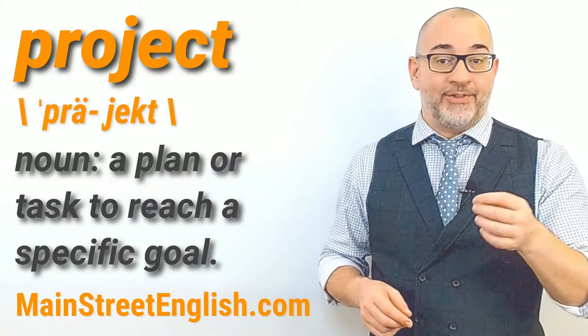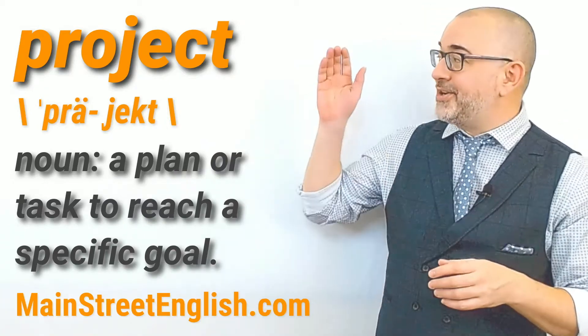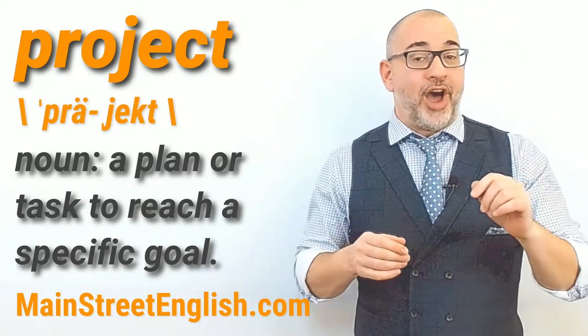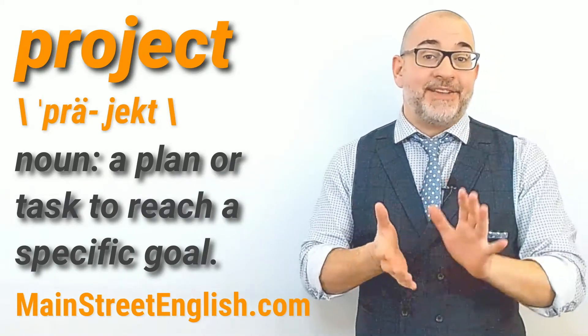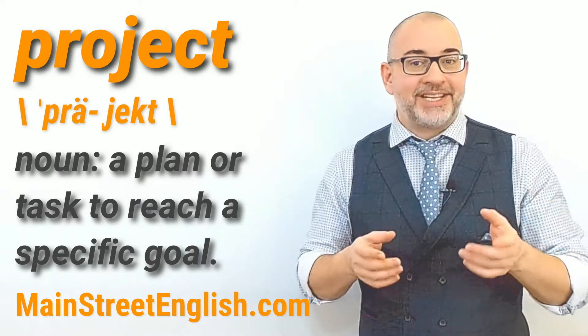Look for another Word of the Day video working with the verb "project", but in this Word of the Day video we are using the noun. The noun "project" can be defined as a plan or task to reach a specific goal.